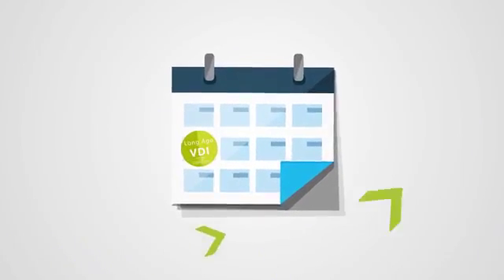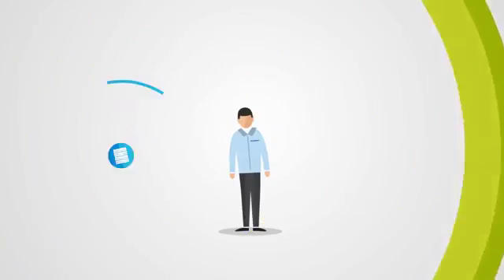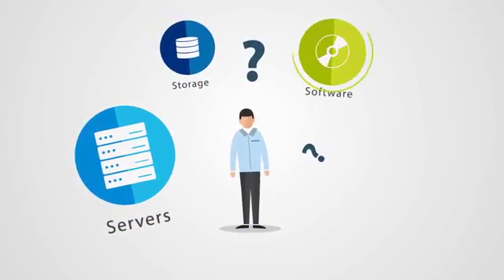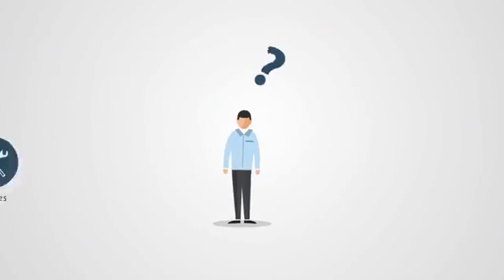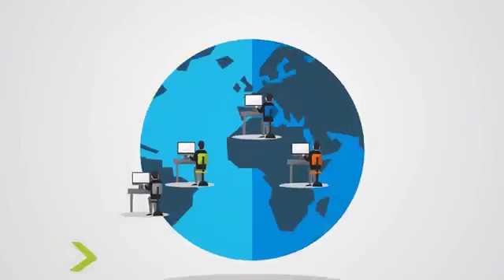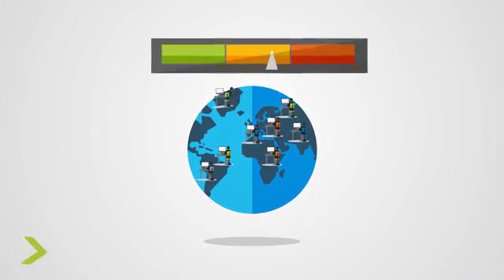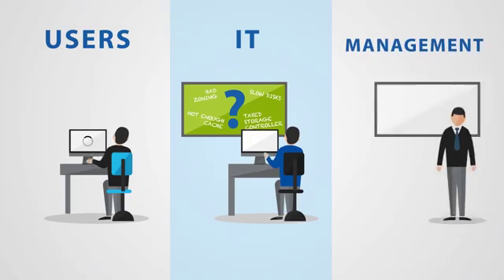But remember the last time you designed, sized and configured your virtual desktop infrastructure? Servers, storage, software and services all from different vendors? Uncertainty in how much compute and storage is needed for each user. Surprises with performance and manageability when you scale. Users and IT are frustrated and management is unhappy,